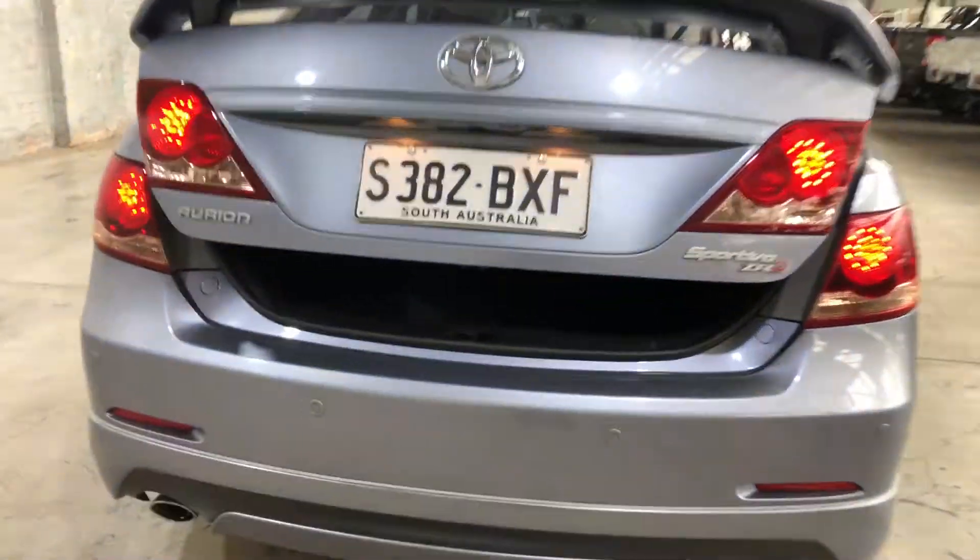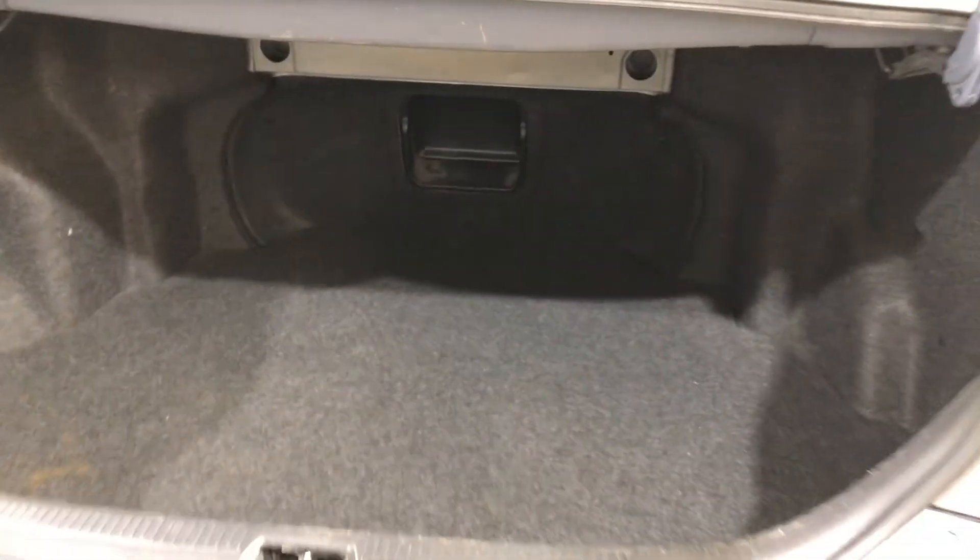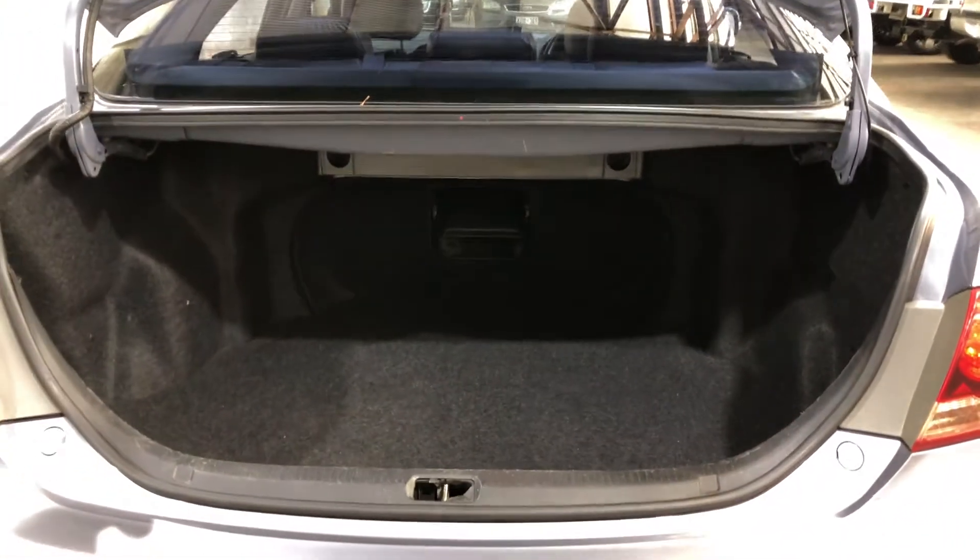As you look inside the boot here, being a family-sized sedan, there's plenty of boot space at the back, as you would expect.